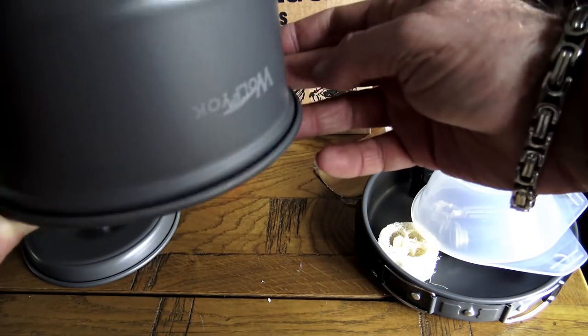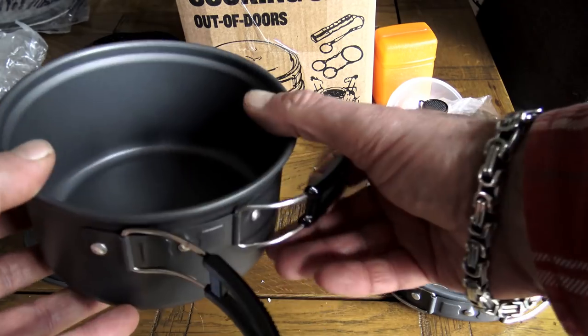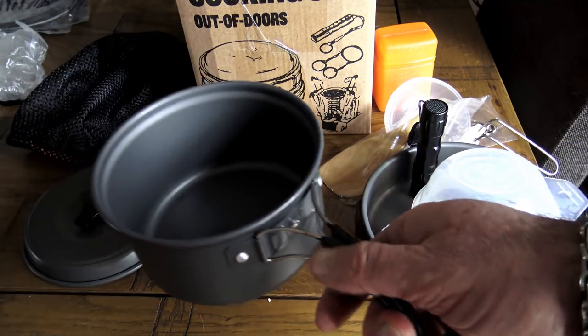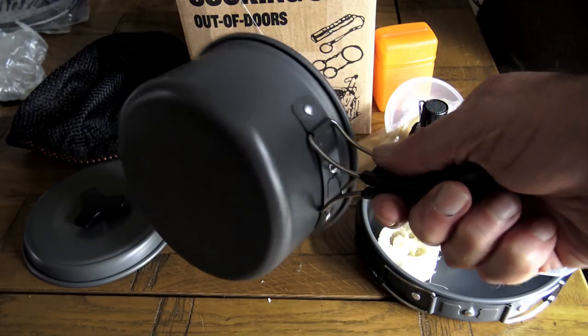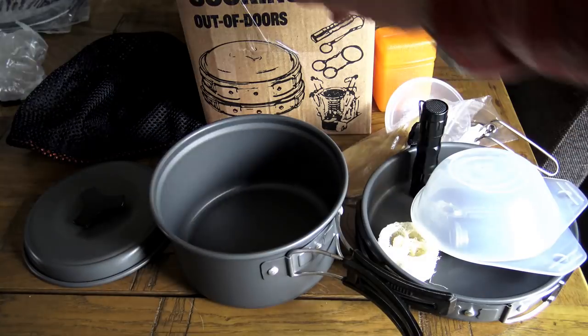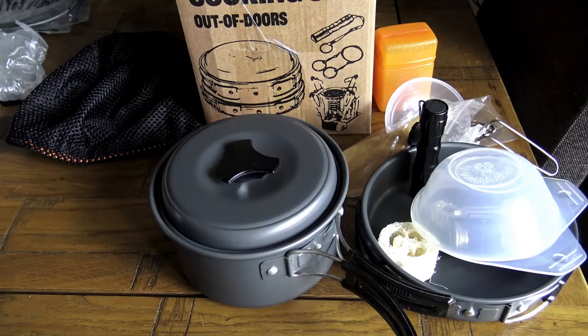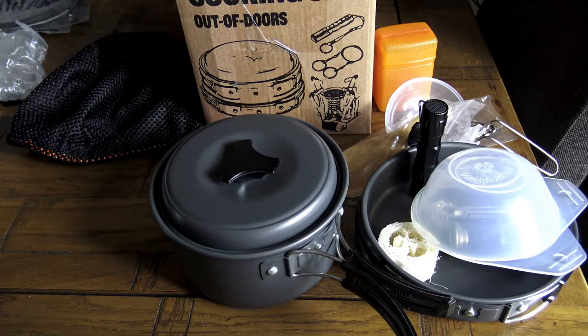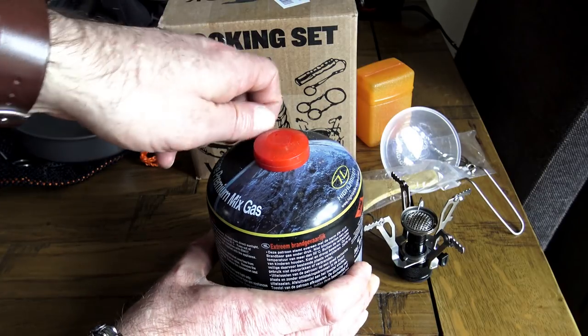The pans themselves are hard anodized aluminium with a non-stick coating, which I've used before — it is durable stuff. Both pans come with a fold-away handle, and the handles have a plastic grip sheath on them. When I initially saw it I thought that was going to be a problem, as I've had handles melt in the past, but as you'll see later I did some cooking with these pans and it wasn't a problem at all.